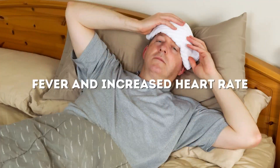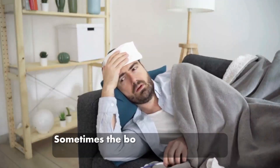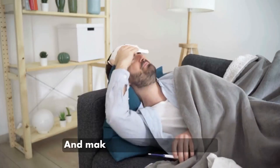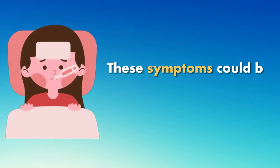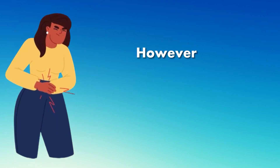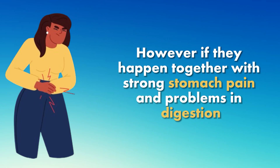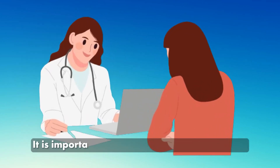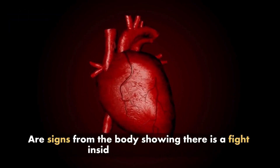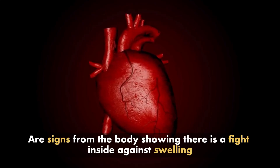Number 3: Fever and increased heart rate. Sometimes the body's reaction to the inflammation can cause a fever and make the heart beat quicker. These symptoms could be confused with flu or different sicknesses. However, if they happen together with strong stomach pain and problems in digestion, it is important to seek medical help right away. A fever and a faster heartbeat are signs from the body showing there is a fight inside against swelling.